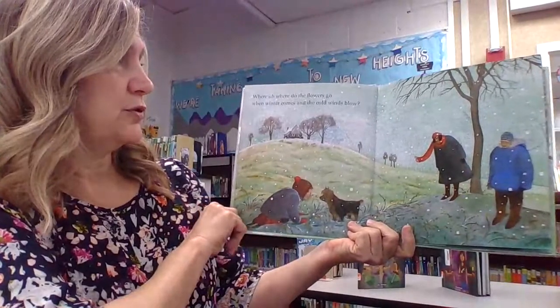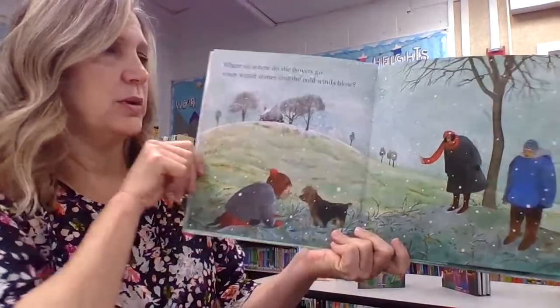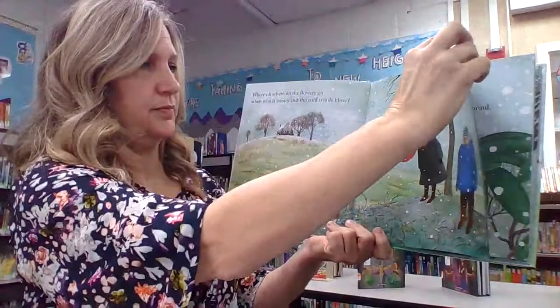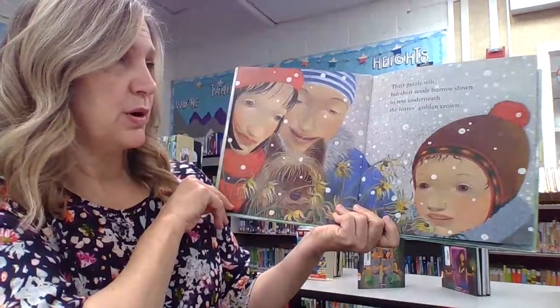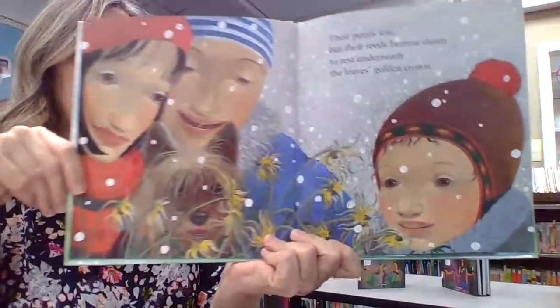Where, where do the flowers go when winter comes and the cold winds blow? Their petals wilt but their seeds burrow down to rest underneath the leaves' golden crown.